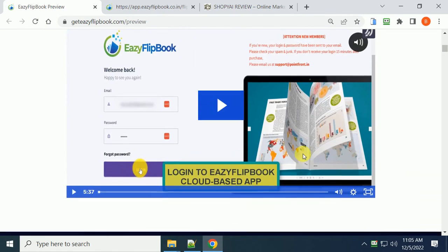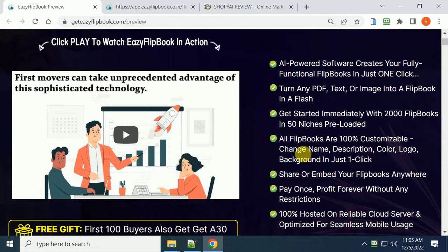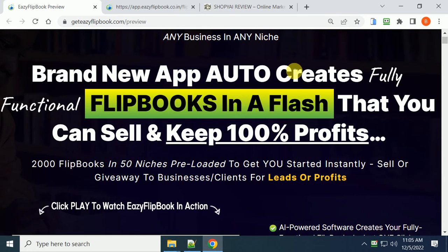If you're looking for a new simple way to make money - giving these away or selling them at any price you want - you get paid and keep 100% of the profit. Click the link below and get started today. It doesn't require any writing. You can put your own books in there - if you have a bunch of PDFs, you can convert them to flip books, or you can use the ones already in the system.